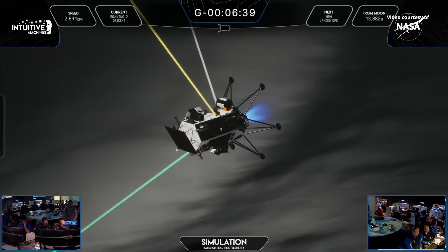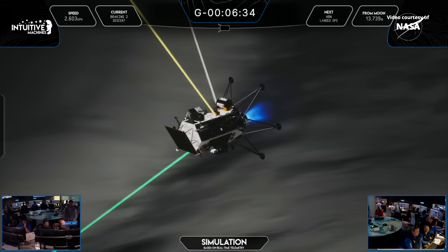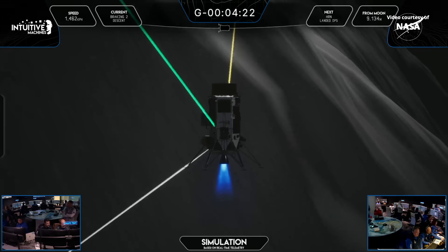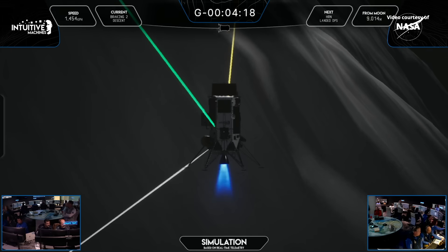It just continues to throttle down until we land softly on the lunar surface. Remember, this is data being streamed down from a lander that's braking at about 4,000 miles per hour, trying to feed that data back a quarter million miles away. We're about ten minutes into the burn, expecting just about a minute more until the end of this braking maneuver.